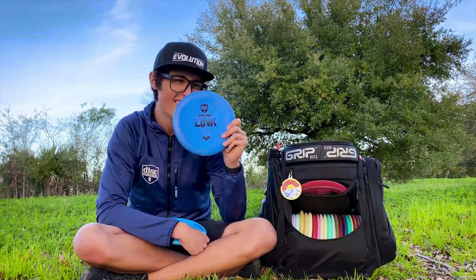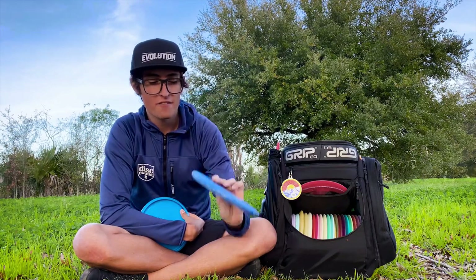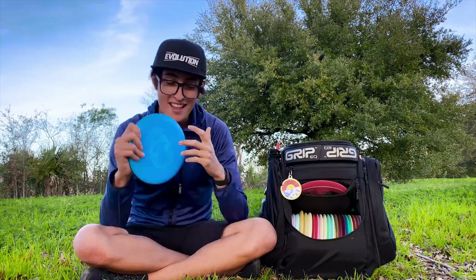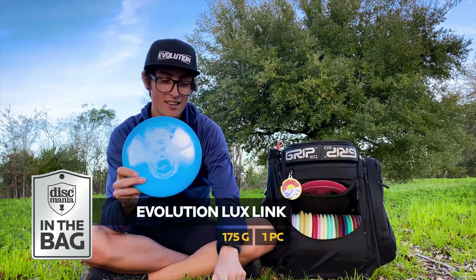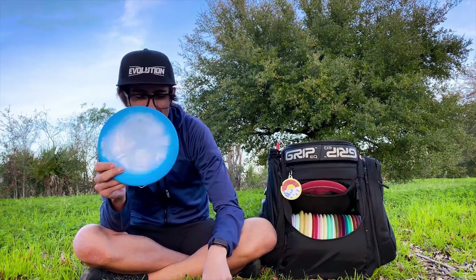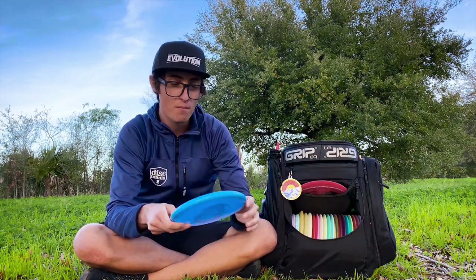The soft Link holds a little bit straighter — maybe even fades a little bit to the left. When I'm not throwing the hard or when I just want a different feel, I go with the soft. Essentially these two discs are the same thing but I like to have both in the bag. The next one is a Luxe Link — it is completely different, same but different. These go a little bit shorter distance, and I can get a little bit more grip and maybe be a little more accurate at shorter distances.